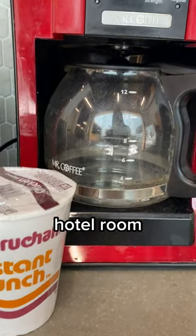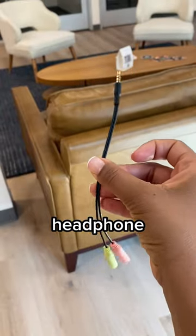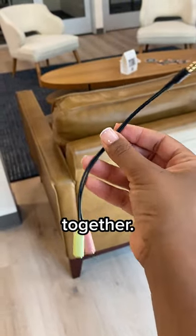Use the coffee maker in your hotel room to make easy meals and snacks. Buy a cheap headphone splitter so your kids can watch a movie together.